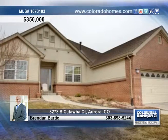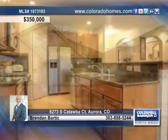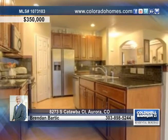Every level of this impeccable home offers style and comfort within the quaint and sought-after gated community of Heritage Eagle Bend.